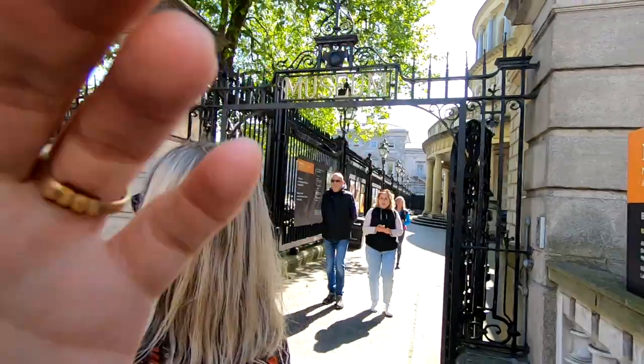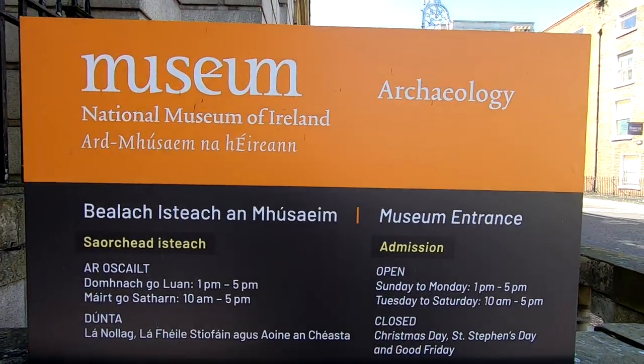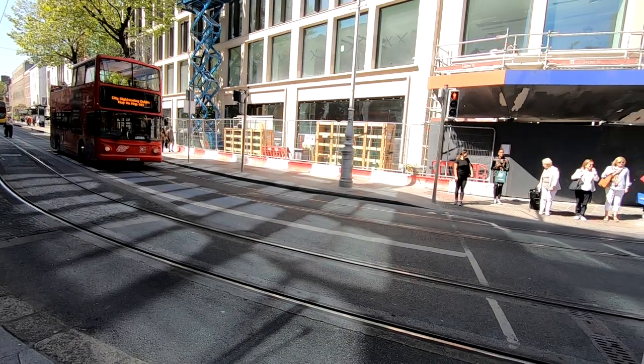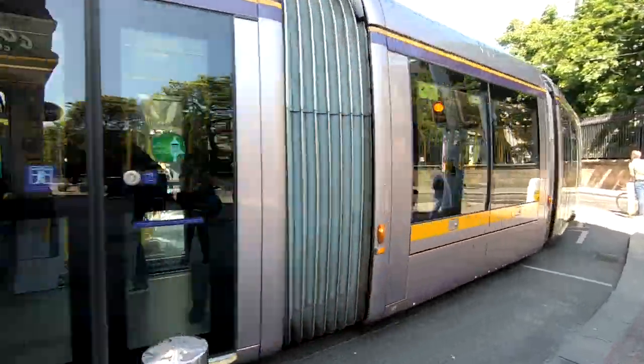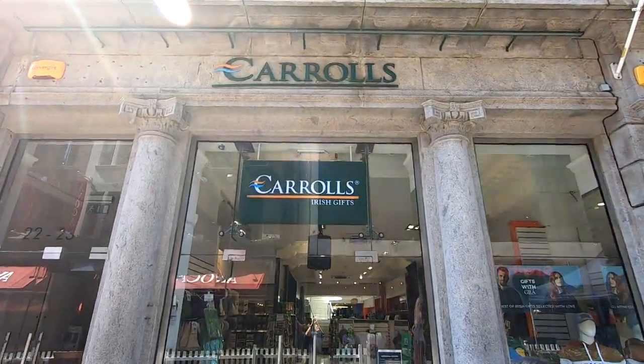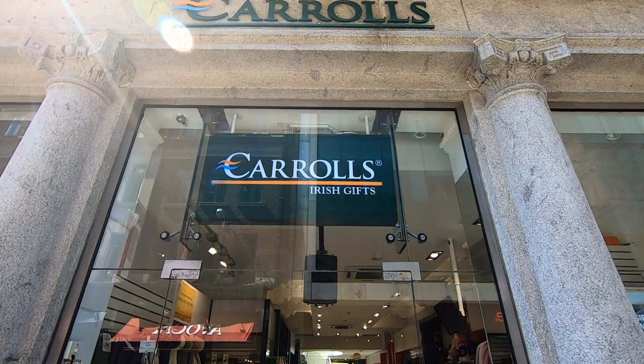South of the river, you can also visit museums — and the museums in Dublin are apparently free. There are also sightseeing buses, trams, and hop-on hop-off buses — lots of transport options around the city. If you're in the mood for shopping, check out Carol's Gifts, which has locations scattered around Dublin with a great selection of t-shirts, sweatshirts, and the like at reasonable prices.